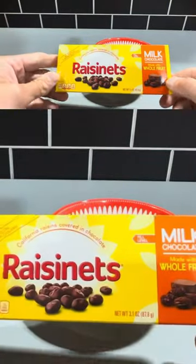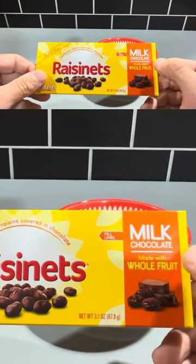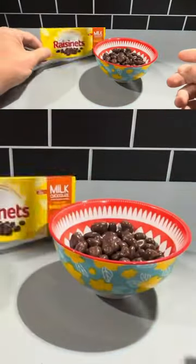This is the movie theater box of the Raisinets candies. These Raisinets are really good. These are chocolate covered raisins made in milk chocolate, and this is a 3.1 ounce box.